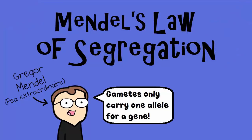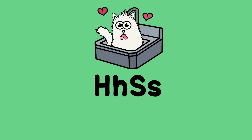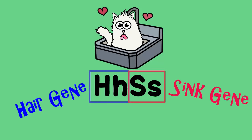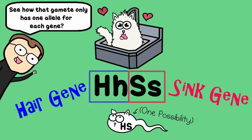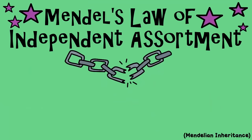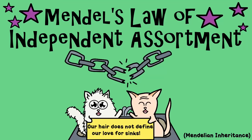If you have a cat that is big H, little h, big S, little s, then there are four alleles there — two genes, one involving hair and one involving sinks. Since gametes carry only one allele per gene, each gamete is going to have two alleles. You have to account for every possible combination. Mendel's Law of Independent Assortment says that those alleles are not linked, meaning a cat can have hair and like sinks, or not have hair and like sinks — there is no link with the sinks.